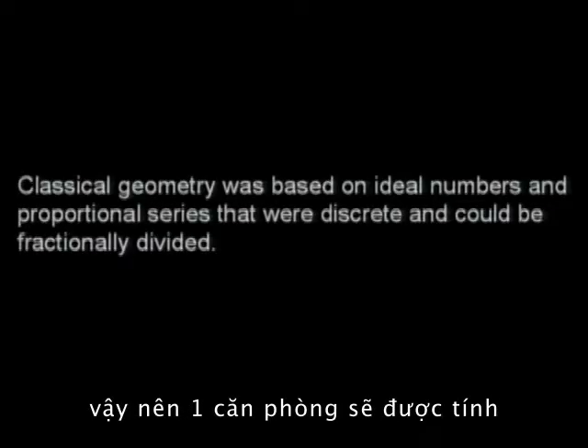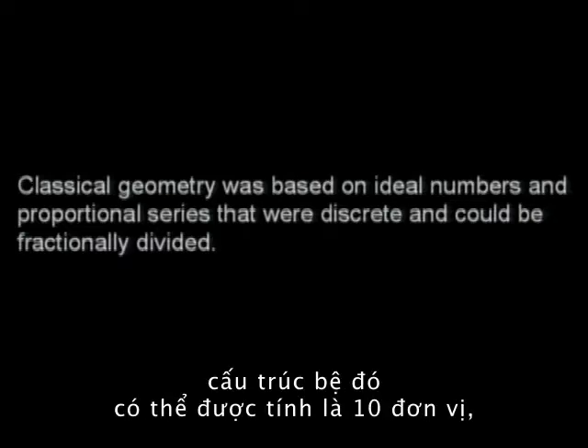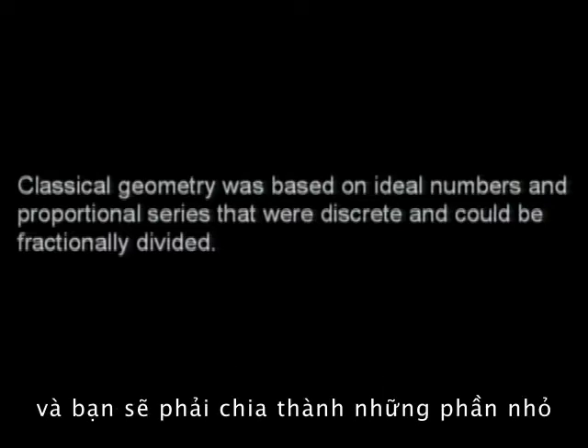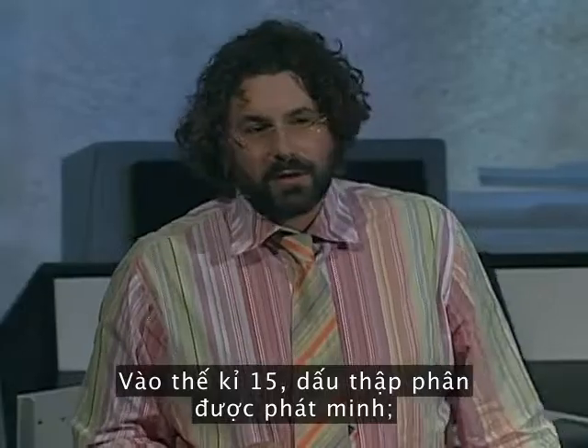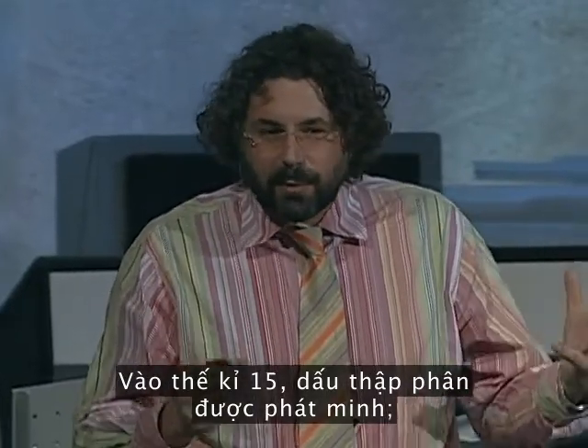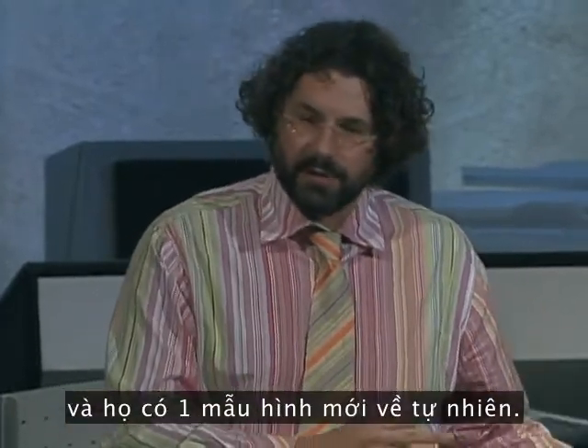A room would be dimensioned as one-fourth of a facade, the structural bays might be dimensioned as ten units, and you would get down to the small elements by fractional subdivision, finer and finer. In the 15th century, the decimal point was invented, architects stopped using fractions, and they had a new model of nature.